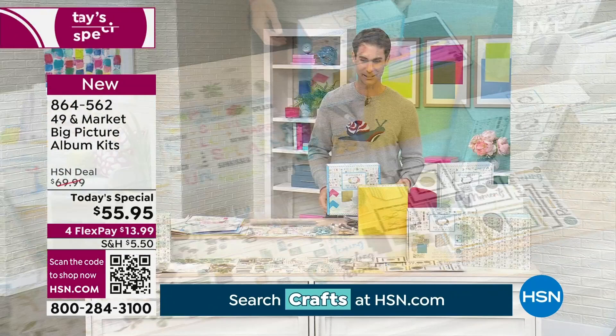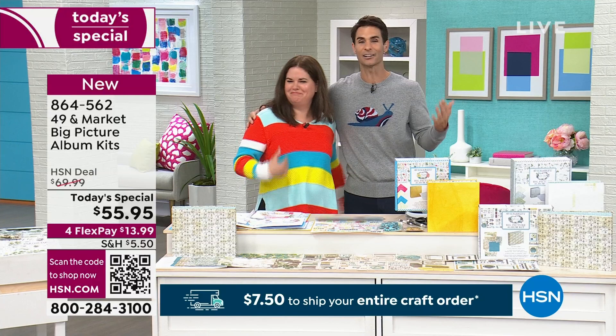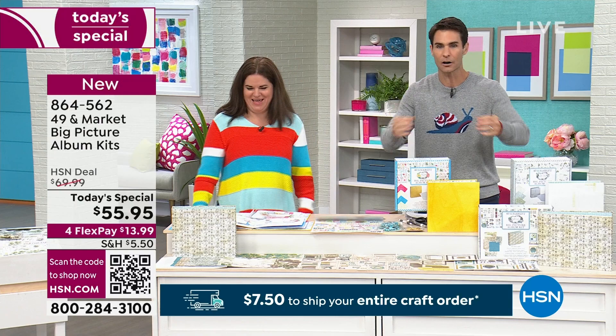I'd like to bring out Janine Meyerowitz — it's actually her very first time on HSN. Welcome! Everyone who shops with me knows I love sweaters and colors, and we did not plan this — she showed up in this amazing sweater, so we're going to get along just fine. Thank you so much for being here; it's an honor. We were talking earlier about how do we show everything, and I said I'm going to hand it over to Janine.